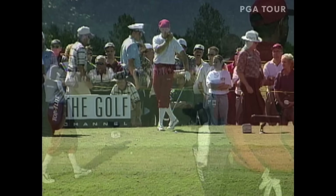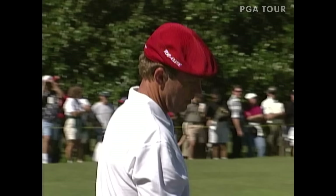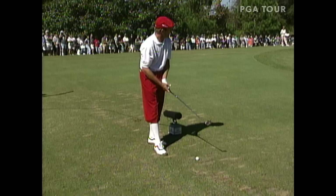Payne Stewart and Tiger tied for the lead. To the par-3 12th — Taylor Smith one off the lead. We'll keep you updated on Taylor Smith's dilemma right now with those grip problems on his extra-long putter. There's just a slight breeze out there — 159 yards, I think this is an 8 iron. Wind's moving a little bit from left to right and down.